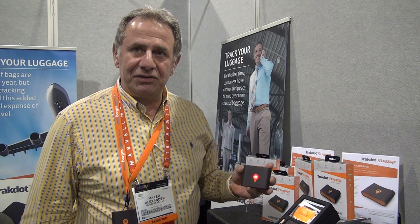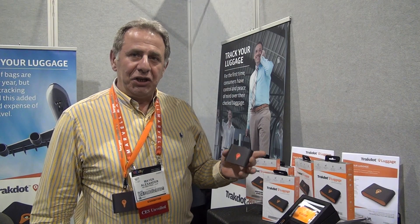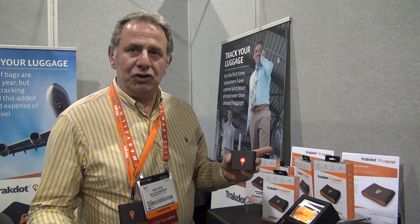At $49.99 with a $12.99 annual service fee and a one-time activation fee of $8.99, you buy this at any major retail outlet. You activate this and link it to a cellular phone number, which is your own probably. You're ready to go.